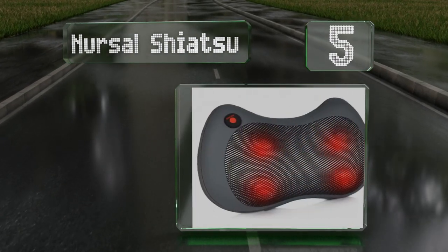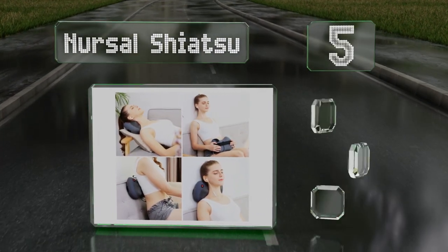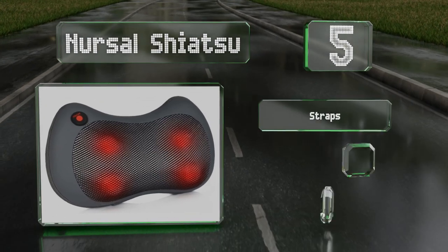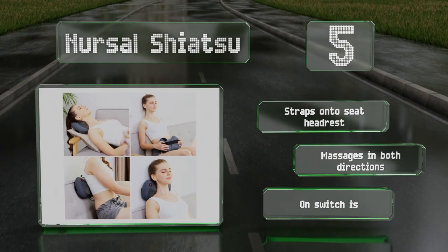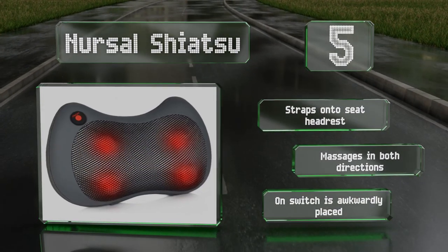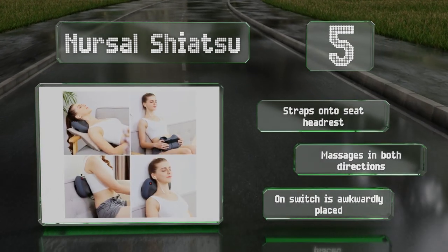Halfway up our list at number five, the Nurser Shiatsu has a lithium-ion battery built in and provides you with two hours of massaging time per charge. It also heats up for a truly relaxing experience and shuts off automatically to protect you should it become too hot. It straps onto a seat headrest and rotates in both directions, but the on switch is awkwardly placed.